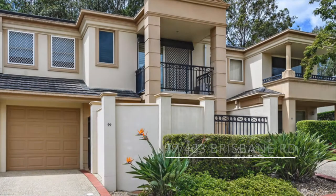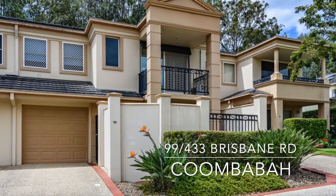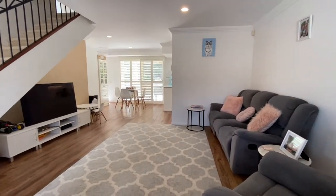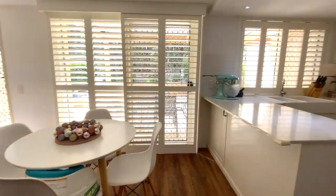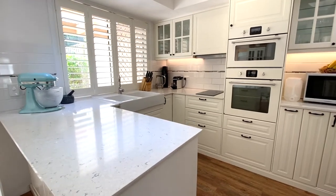Enjoy coming home to your beautiful quality-built townhouse, set in a peaceful and private location surrounded by a lush nine-hole golf course and garden. A stunning French country kitchen sets the tone with a beautiful porcelain sink, stone benches,